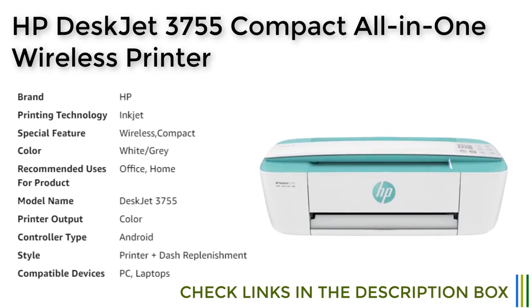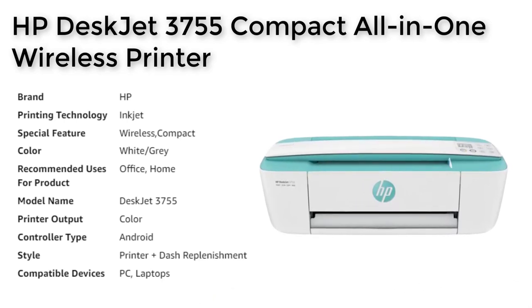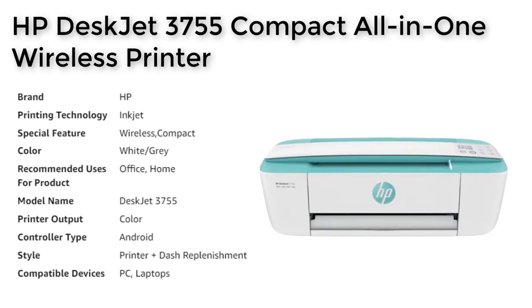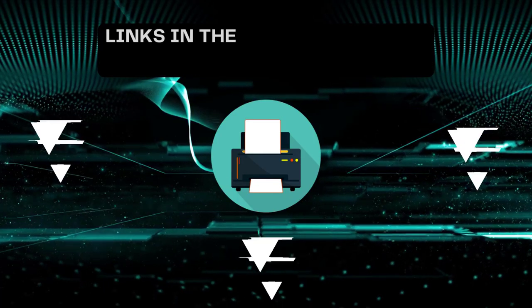The 7-segment plus LCD display and HP scroll scan make it simple to handle most scan jobs, and the printer supports a wide range of paper sizes and types, including envelopes, photo papers, and more.